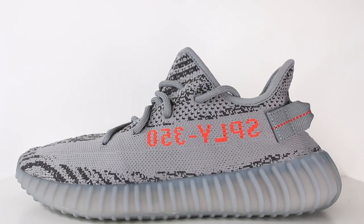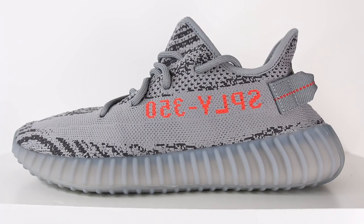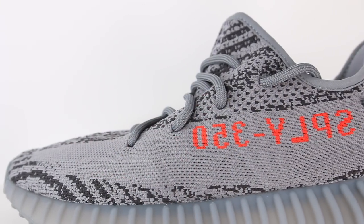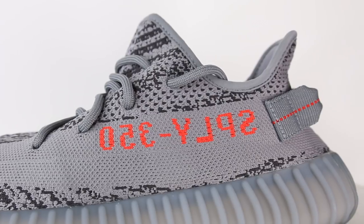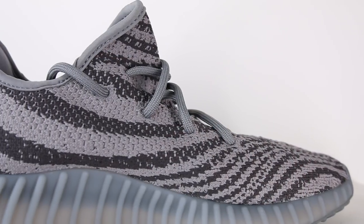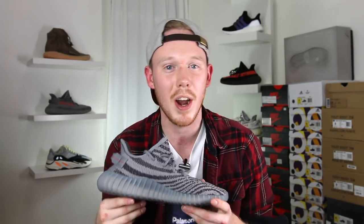I'm really stoked that Adidas decided to bring back a gray colorway of the 350 Boost V2 — it's a super versatile color and I think it looks really good. Starting off with the upper, you've got your very familiar one-piece primeknit construction, essentially identical to all the other V2s. On this colorway, a majority of the upper is covered in a light gray base, with that same zebra primeknit pattern in a darker gray. The two tones of gray play off each other really nicely and create a very nice contrast.